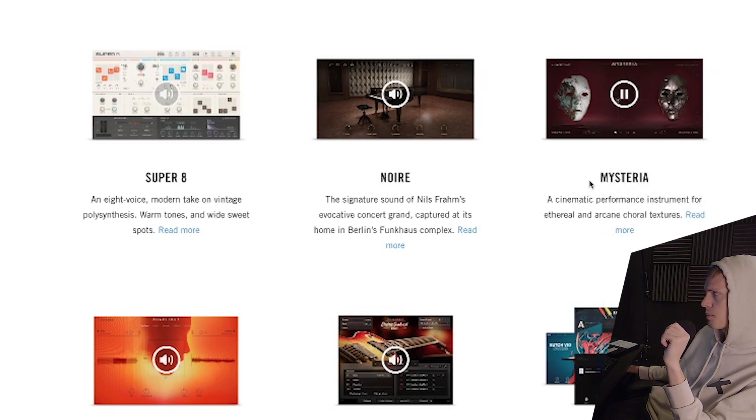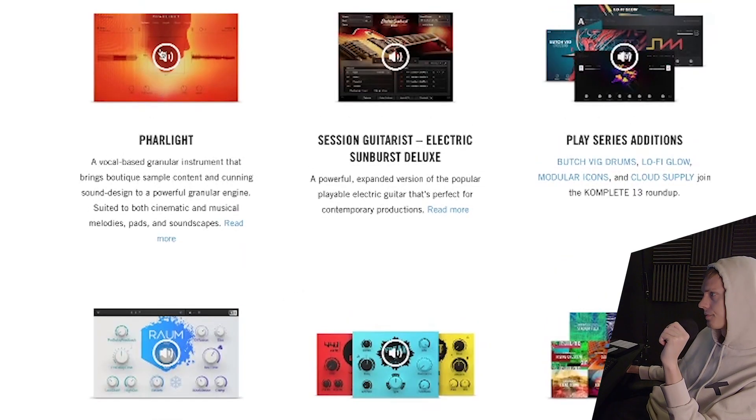A cinematic performance instrument for ethereal and arcane choral textures. Horror movie producers, soundtrack producers — there you go. Far Light: vocal-based granular instruments.